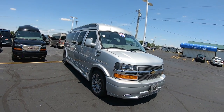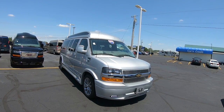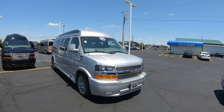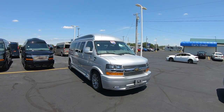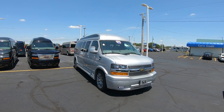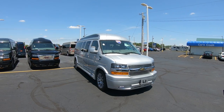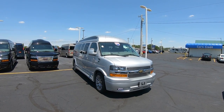We're looking at stock number CP16787T. I'm Lucas Purden — come visit me at Paul Sherry Vans in beautiful Piqua, Ohio, or visit us online at paulsherryconversionvans.com, or give Lucas a call at 937-778-0830, extension 1129. Thank you.